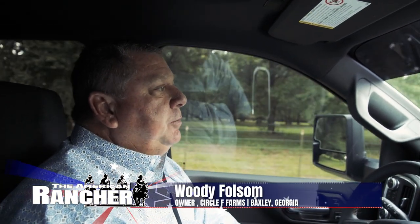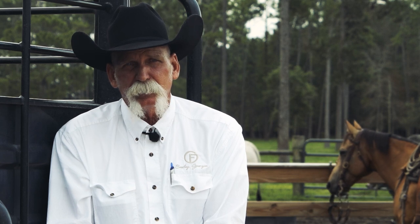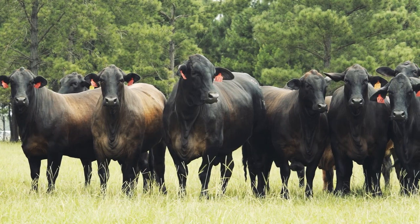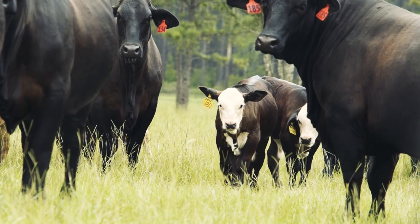We've got F1 Brangus, which we use the 44 Farms Angus bulls and the Gardener Angus bulls. We also have some F1 Braffords that use Johnny Harris Greenview Farms Hereford bulls. And this year, for the first time, we're going to use some R.A. Brown Red Angus bulls. We do that just for our customers' needs. We also use a few of our black bulls and our Brafford bulls in our commercial program. Some straight black Angus cows we're breeding back to Brahman bulls to get the F1 product off of that.